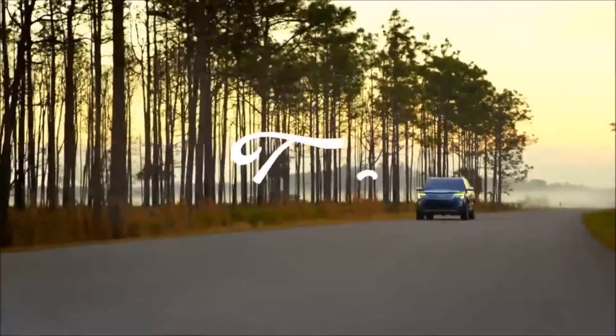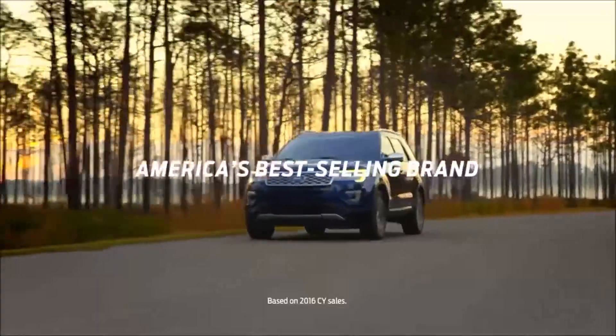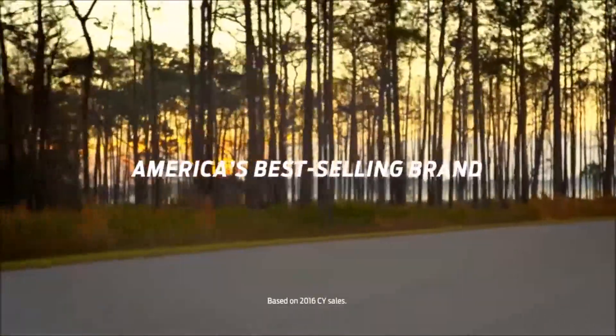Going further to bring you the features you're looking for. That's Ford, and that's how you become America's best-selling brand.